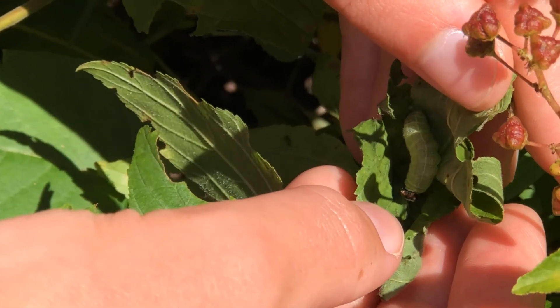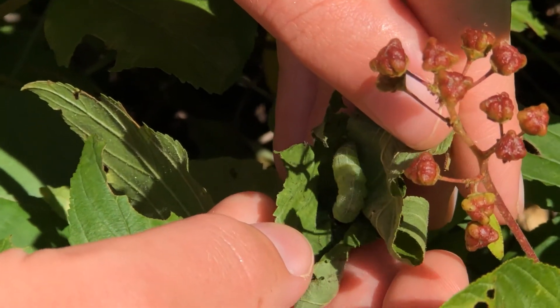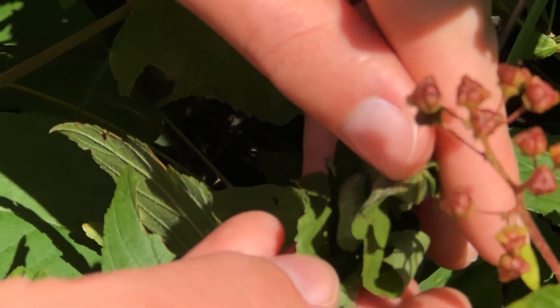So now we know where this larva is and we can come check on it in a couple of days and hope that it's still doing well.